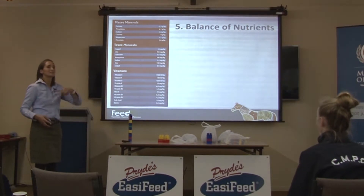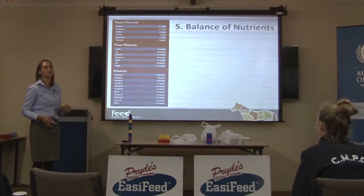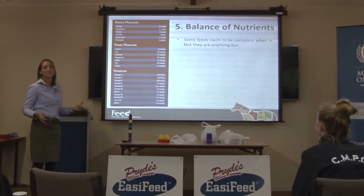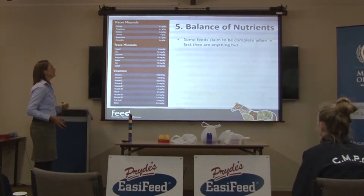The next thing to consider is the balance of nutrients — what the feed has actually got in it and whether that feed will meet your horse's requirements when you feed it at the recommended feeding rate.